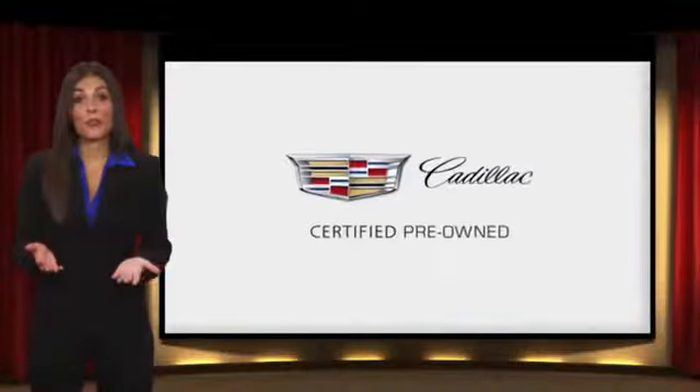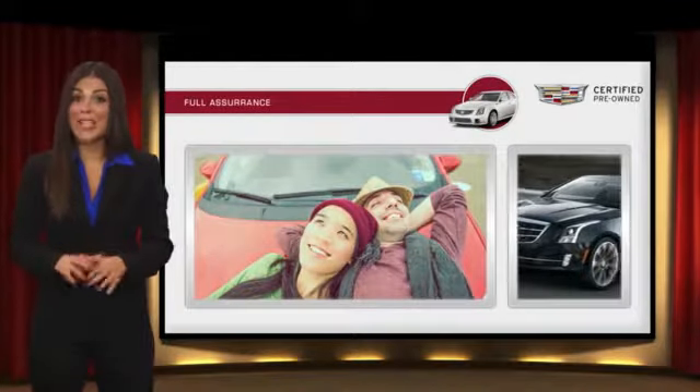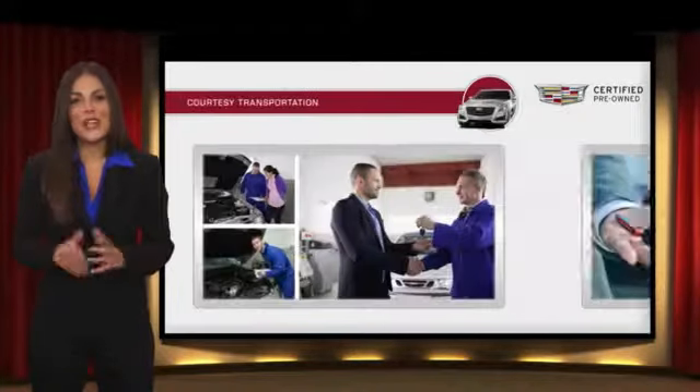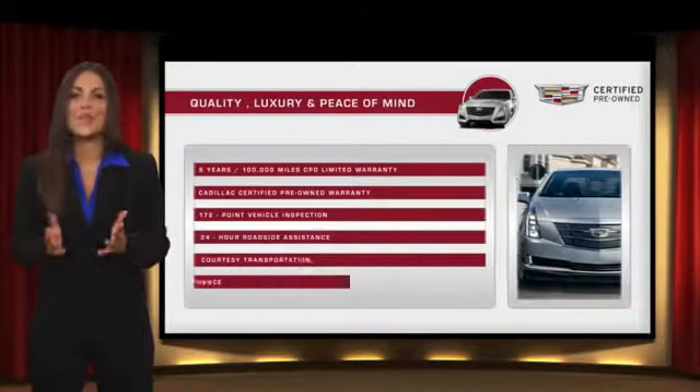Each certified pre-owned Cadillac comes with a full assurance that it meets Cadillac's rigorous standards. With additional warranty coverage, 24-hour roadside assistance, and courtesy transportation, your certified pre-owned vehicle will provide you peace of mind.